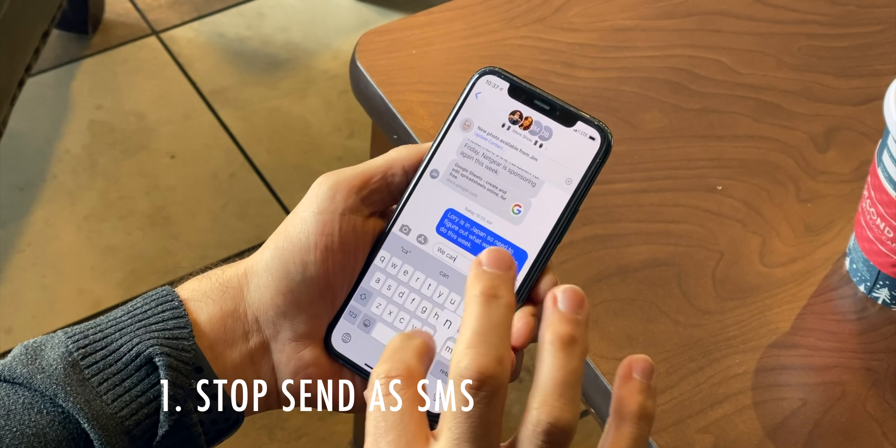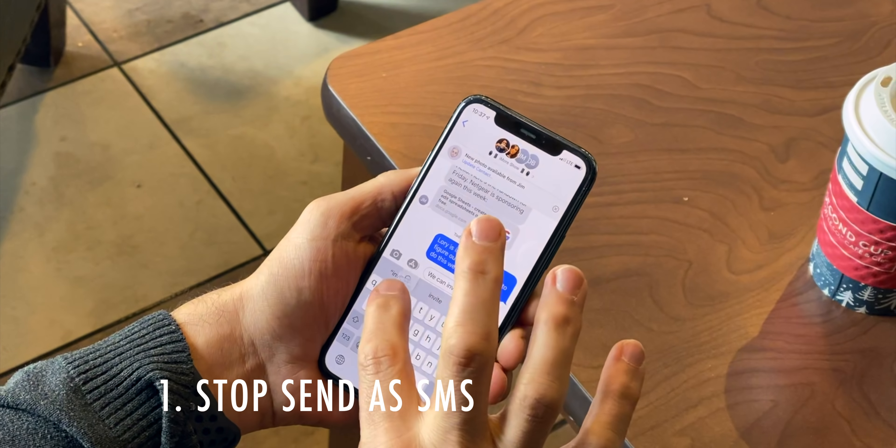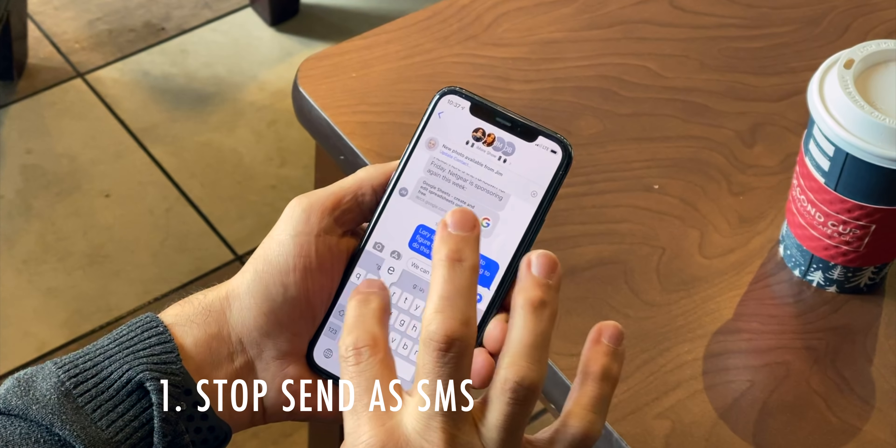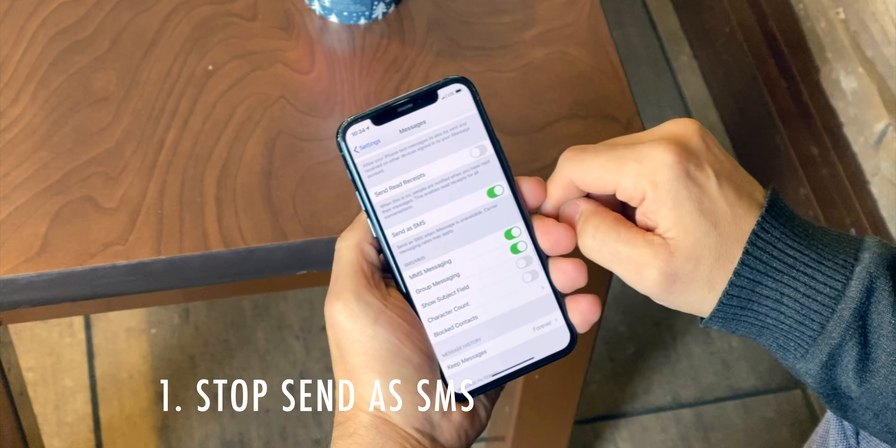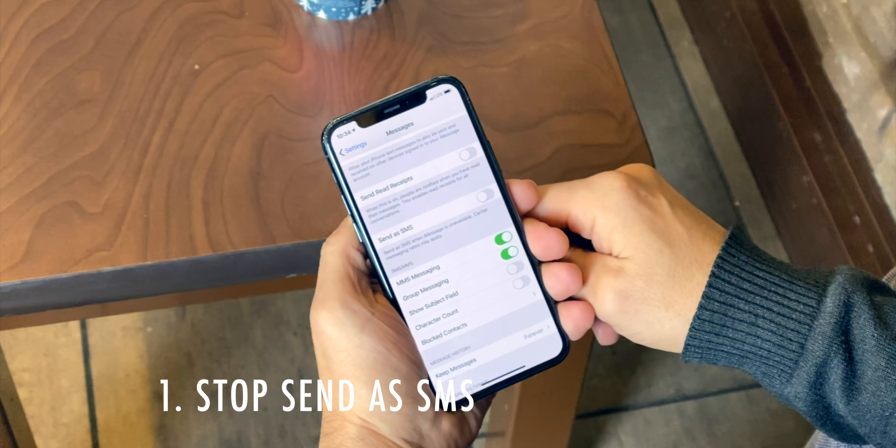iMessage is end-to-end encrypted; text messages are not. So if you want to prevent a private iMessage from unintentionally going out as an insecure text message, go to Settings, Messages, and turn off Send as SMS.